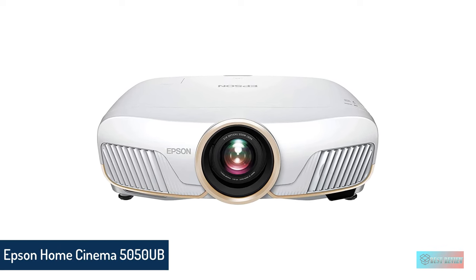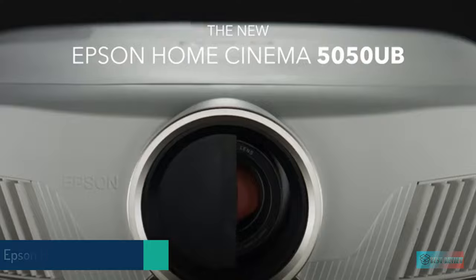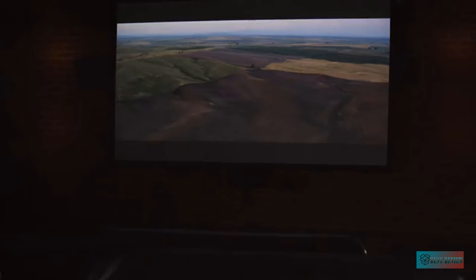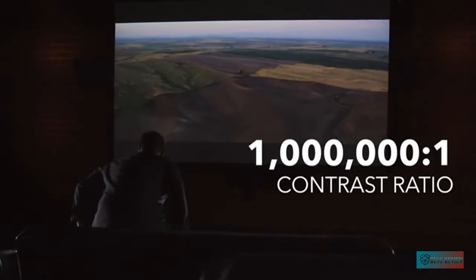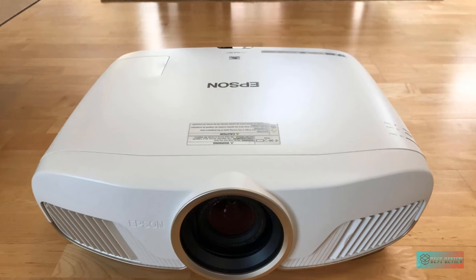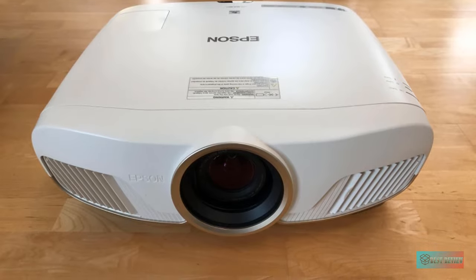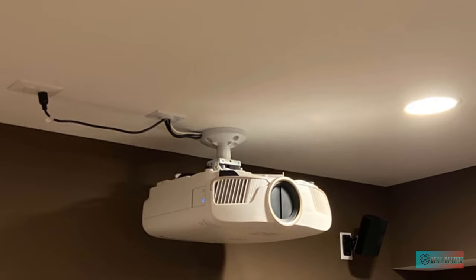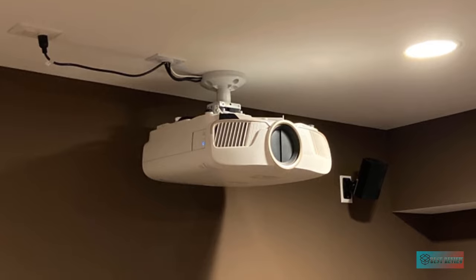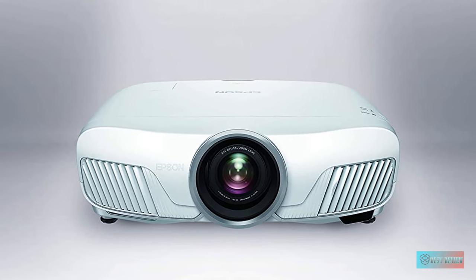Number 1: Epson Home Cinema 5050 UB 4K Projector. The Epson Home Cinema 5050 UB is the best all-around home projector we've reviewed. It takes an excellent contrast ratio paired with impressive brightness and accurate color, all with better detail than what's possible with a 1080p native resolution projector. This home entertainment projector is not cheap, but it offers a significant step up in image quality over other projectors on this list, aside from the Sony which is nearly double the price. It comes with HDMI 2.0 which allows you to do 4K 60p. Extensive lens shift and motorized zoom are the icing on the cake.